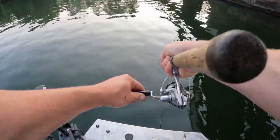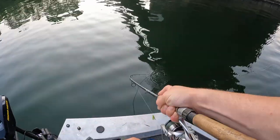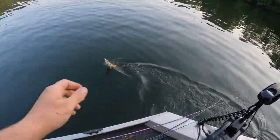There we go - what is this? He wasn't fighting like a bass. Look at that - jerkbait walleye! Look at that pretty thing.